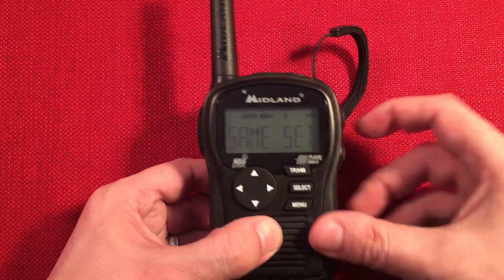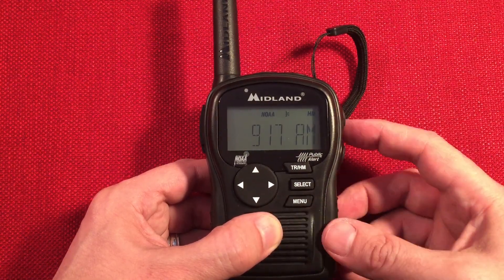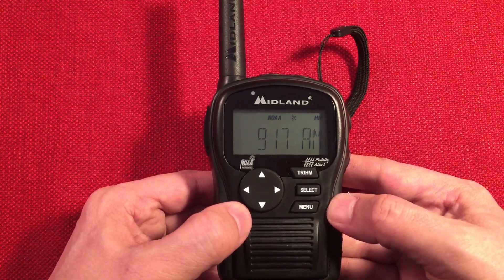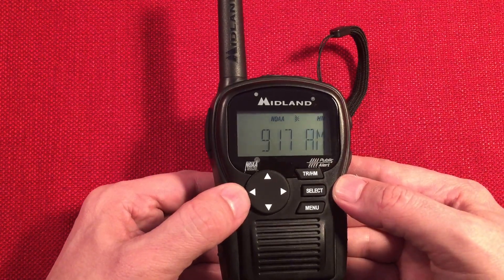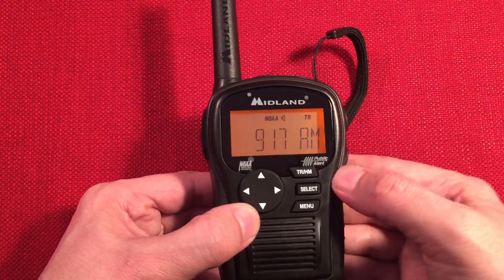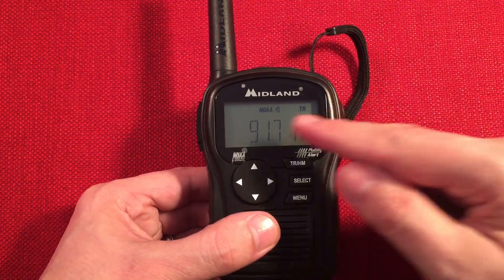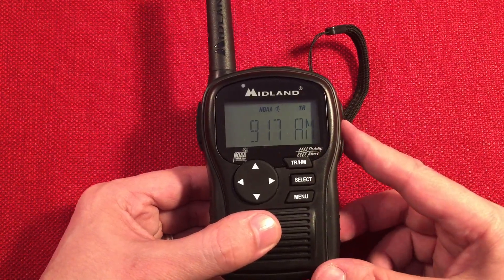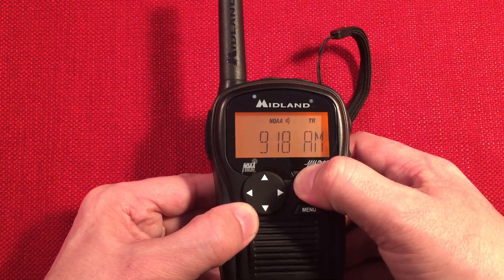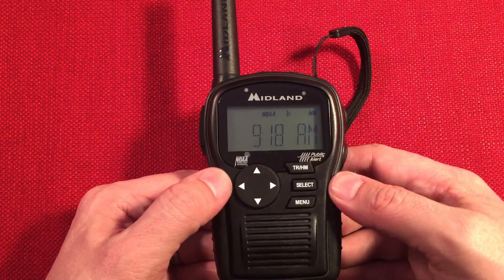Let's go ahead and turn it on. We're in menu mode, so we'll hit menu to exit. So we're active alert — it means if anything comes in, it'll automatically trigger this radio with a tone, an eight-second alarm, and then the radio will start playing. HM means I'm at home, so those county codes I put in will apply. Now if I'm traveling, I can hold the travel mode button, it changes to TR, and it searches out a station and keeps tracking NOAA stations as you drive. When you come back home, you hit the home button and it knows the channel, your settings, and your county codes. It saves all that.